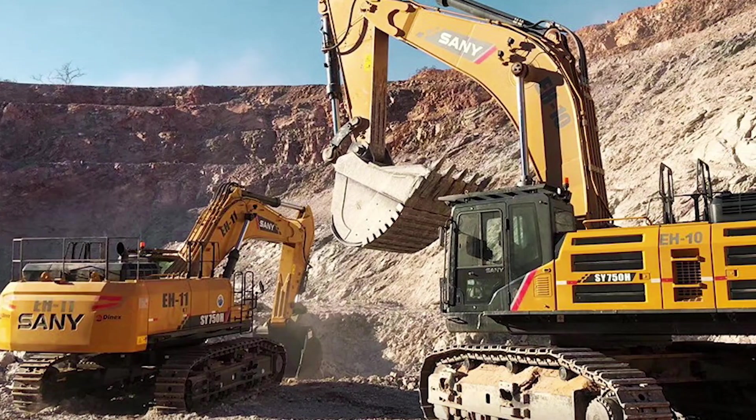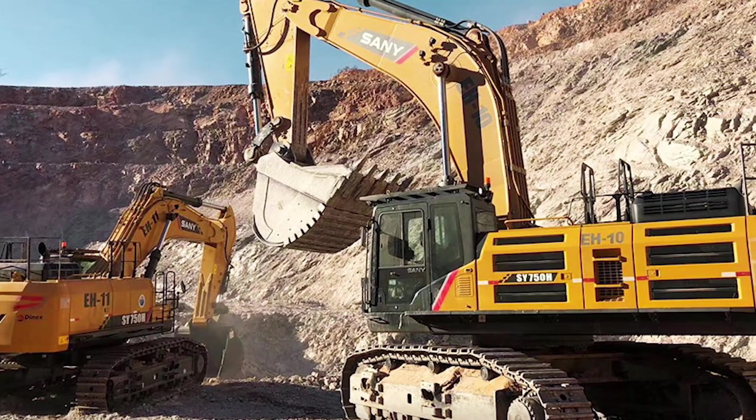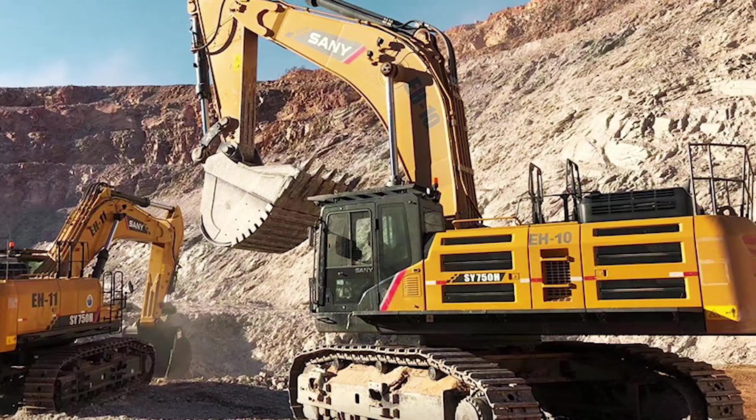This mining giant is the real deal, and safety is its middle name with features like air brakes and ABS. It's like a hulking hero, ready to conquer the challenging world of mining. No wonder it's everyone's favorite excavator in the mine.